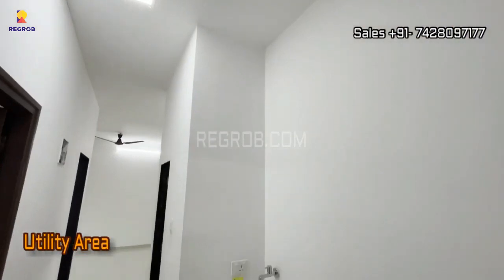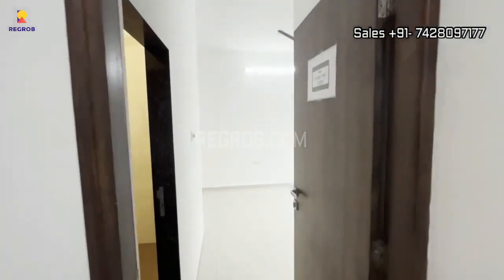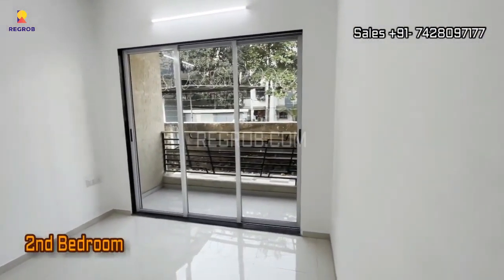And here we have the utility area, a practical addition for all your storage needs. But that's not all — let's explore the second bedroom.